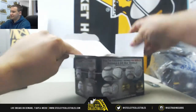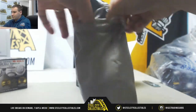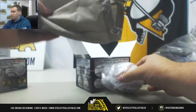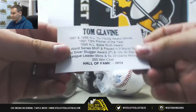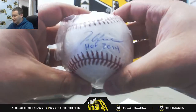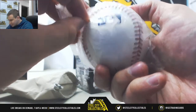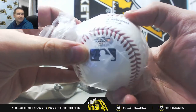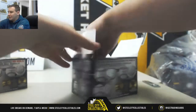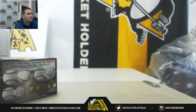And number six is going to be Tom Glavine, 2014 Hall of Fame, inscribed as such on the baseball. And that one is serial numbered 26 of 36. Nice ones there — thank you very much for the break, Brian. Bye-bye.